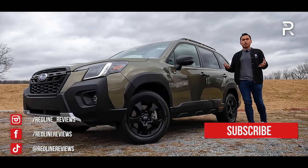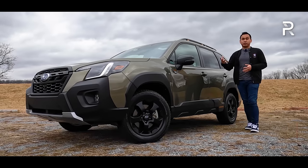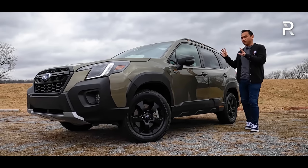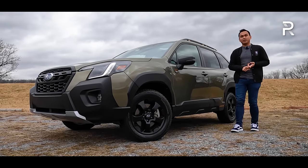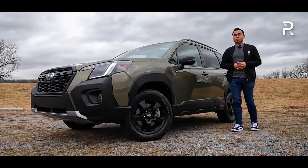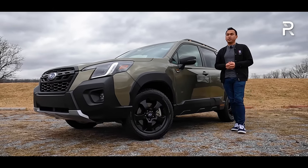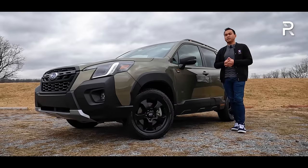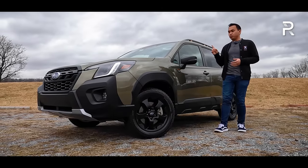Over the years, the company has made the Forester larger and more powerful, and back in 2019, they introduced their most technologically advanced Forester yet — this all-new fifth-generation — which had even more technology and refinement on the inside, despite the fact that it lost its turbocharged engine. For 2022, in order to keep pace with all the competition, Subaru has made some small updates to the Forester in terms of exterior styling and in the form of this new trim level.